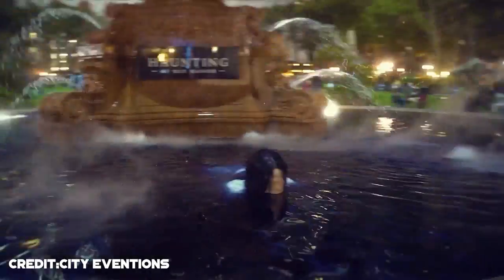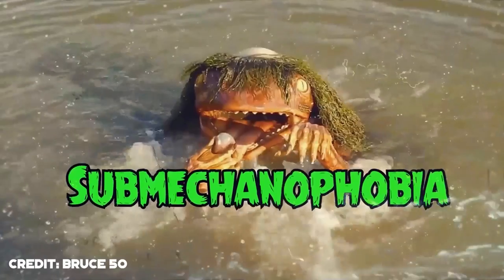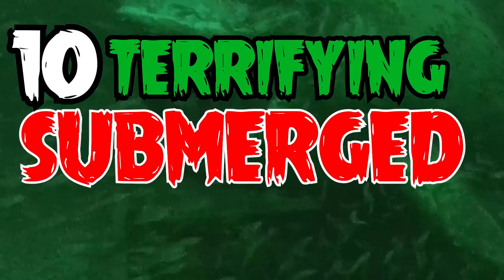Submechanophobia refers to the fear of submerged human-made objects. Up until now we've covered so many animatronics, but there are many more things to cover. So today we'll be looking at 10 terrifying submerged statues.